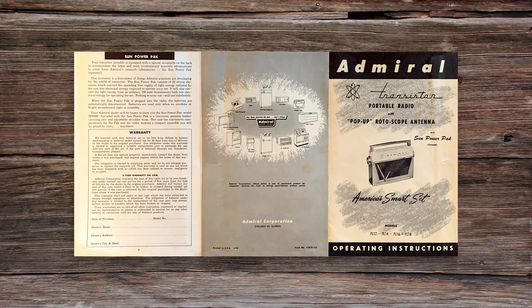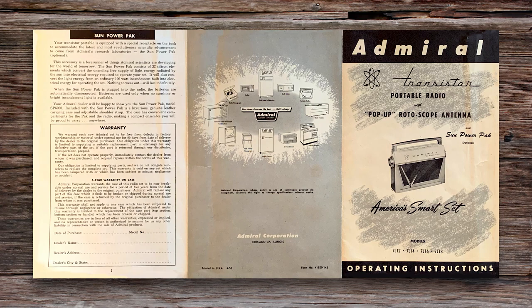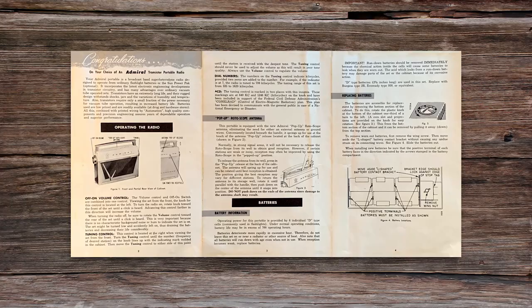Bill, you talked to those grandchildren, didn't you? I tracked them down looking for that radio. They recalled to me how proud their grandfather was of it. What they couldn't recall was where that radio is now. I want it, but no one seems to know what became of it.